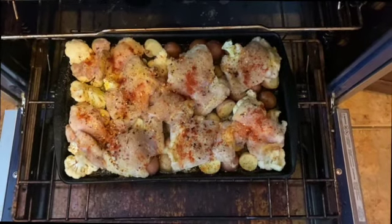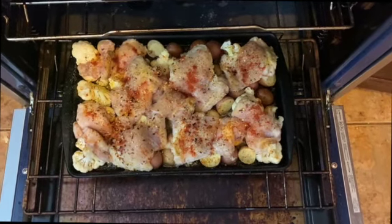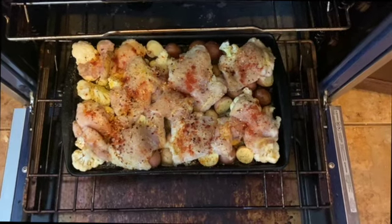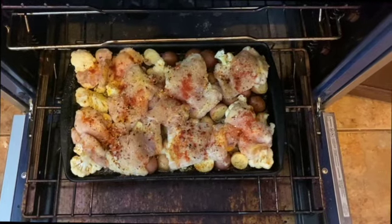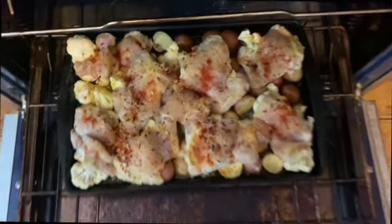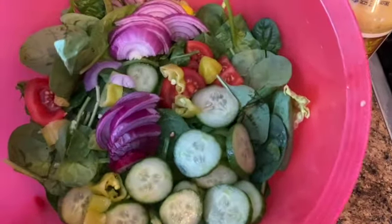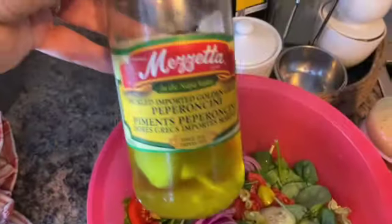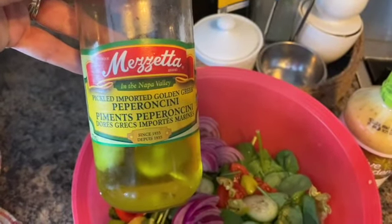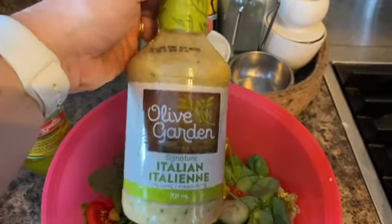For dinner tonight we're having a quick and easy dinner. I've done a head of cauliflower and some baby potatoes with chicken thighs seasoned with paprika, olive oil, salt, pepper, garlic, and red pepper flakes — into the oven for about an hour. Then I'm making a salad with romaine lettuce, spinach, cucumbers, tomatoes, and red onion.